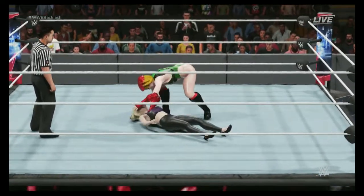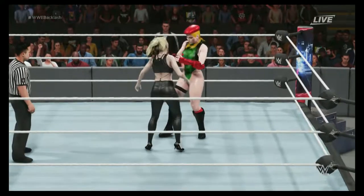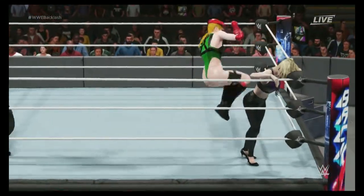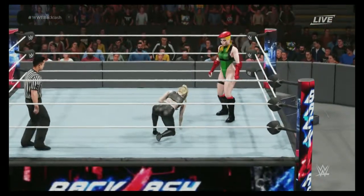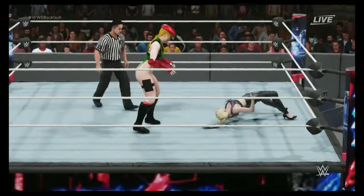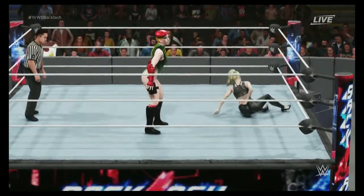Oh man, right to the arm — hyperextend your elbow. Oh, what an impact! What incredible power — wow, what a vertical suplex.